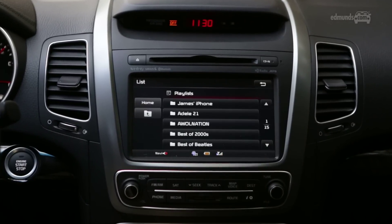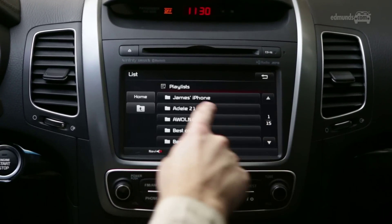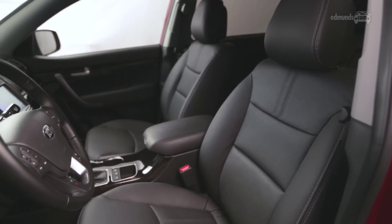Regardless of cost though, the Sorento is easy to use. The touchscreen is big, the buttons on it are also big, and the menu structure makes sense. The driving position is nice and high, and the seats are supportive.